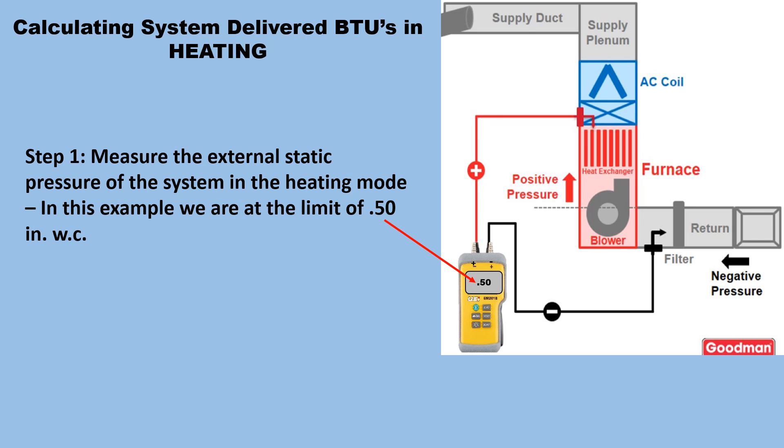Step one — calculating system-delivered BTUs in heating: measure the external static pressure of the system in the heating mode. In this example, we are at the limit of 0.50 inches of water column.